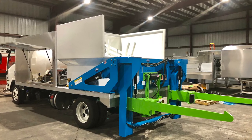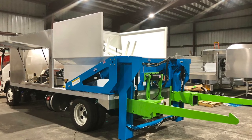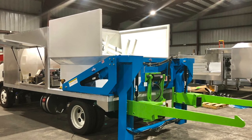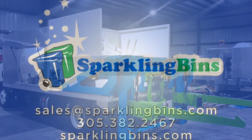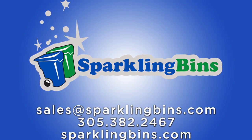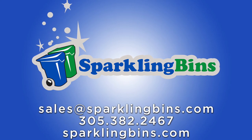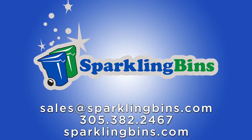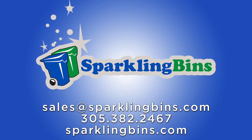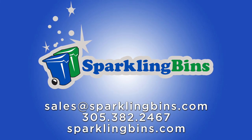This is a truck that will be ready to go out next week. We have four sold, and two in stock that will be ready in about two to three weeks. If you're looking to get into this business, give us a call. It's not taking us eight to twelve weeks to turn these around — we're turning them around within four to six weeks. As of next month, we'll always have two in stock ready for immediate delivery. We have the purchasing power and manpower to make that happen. Reach out to John at Sparkling Bins: 305-382-2467, or email sales@sparklingbins.com.